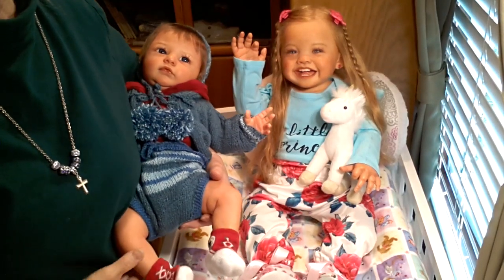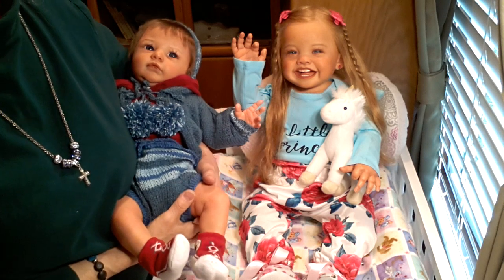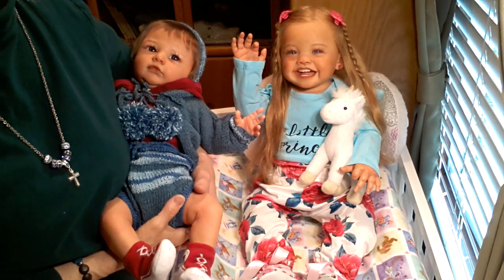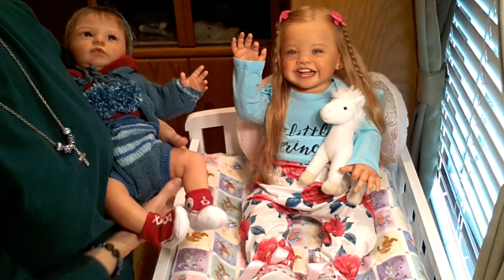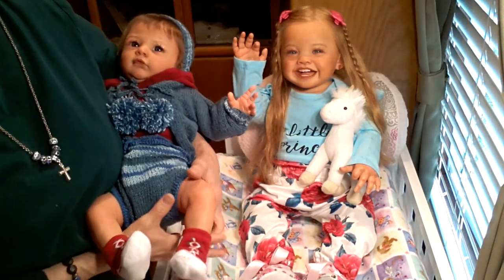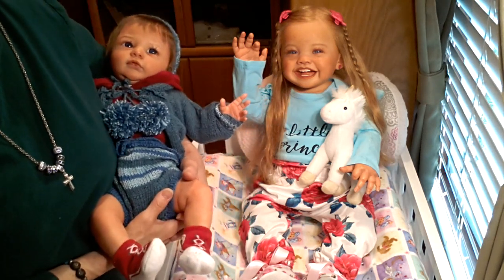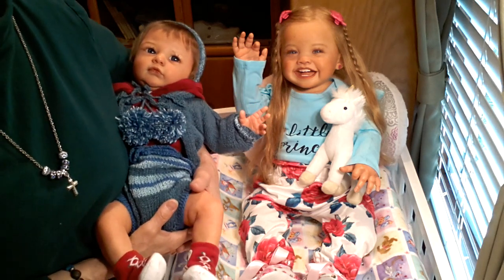Hello everyone, this is Suzy Q, Suzy Q's Happy Little Haven, and welcome to my nursery room window. Today I have two of my favorite baby dolls with me. The first one, you'll notice in the background waving, is my Maggie Mae, and who I'm holding is Anthony Michael. Anthony Michael is my newest baby from Emma Bennett — they've both been reborn by Emma Bennett, and I love both of them so much.